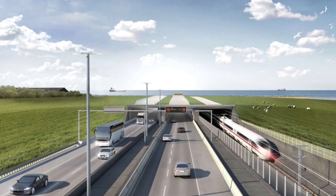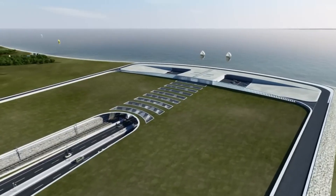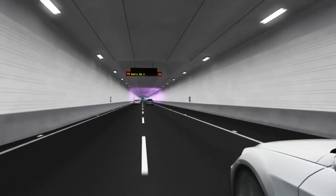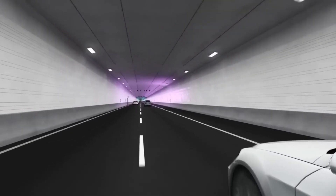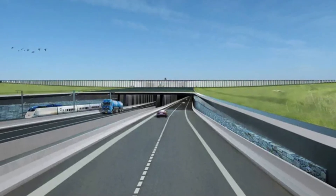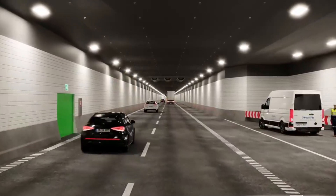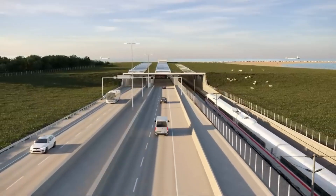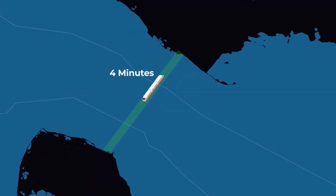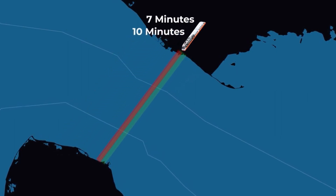Passengers can also anticipate swifter journeys between Hamburg and Copenhagen. Beyond its practical implications, the Ferman Belt Tunnel emerges as an anchor for cross-border integration, a pivotal element of the main north-south route that links central Europe and the Nordic countries. The project is set to bring to life an undersea-immersed tunnel featuring a four-lane motorway and a twin-track railway. The train journey from coast to coast will be an impressive seven minutes, while the road journey will take slightly longer at 10 minutes.